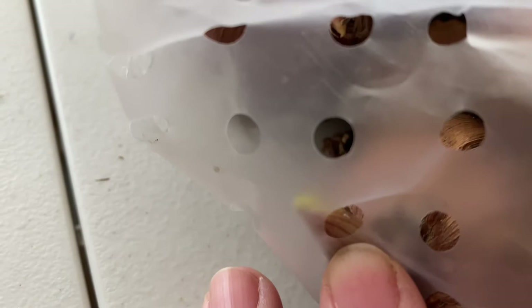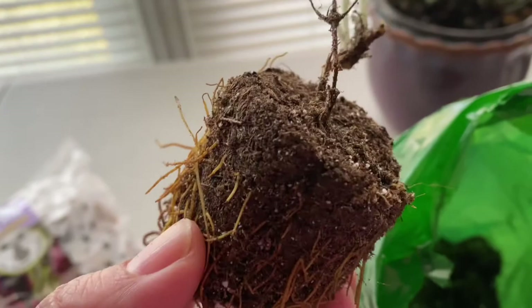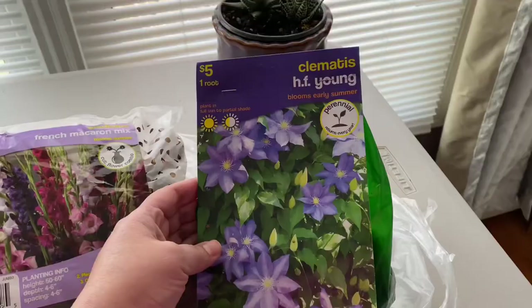I noticed when I got home that these had already started sprouting in the bag, probably because they were warm in the store. I got more because the ones I planted last year actually overwintered in my garden and I wanted to add more. I also picked up this clematis HF Young — I opened up the bag when I got home so you can see what the bare root looks like, and it was already sprouting a little. I'm going to pot this up right away so I don't lose it like I lost a lot of bare roots last year. Thanks for joining me and I hope to see you again next time!